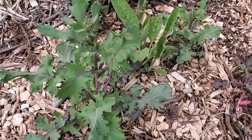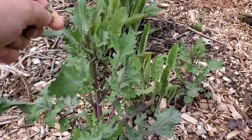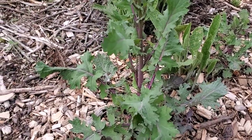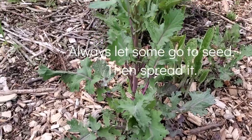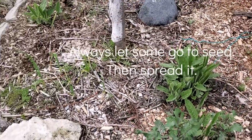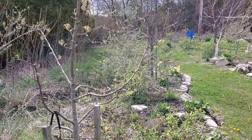Here's the kale. We'll try to rip the flower heads off and see if we can extend how long we can eat from it. I've been adding it to my wraps at lunch. And here's something interesting too.